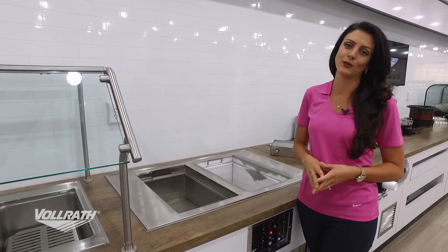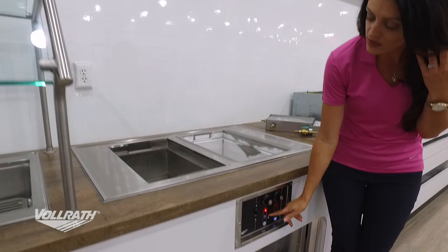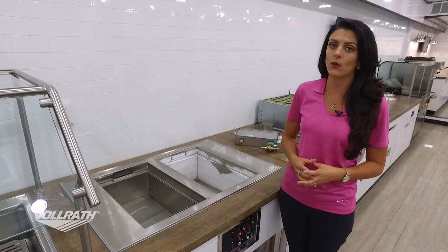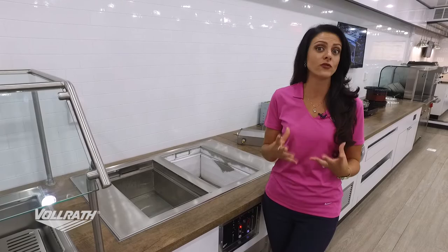An option with our hot-cold well is the auto drain. When you have auto drain, simply flip down from hot to cold — because of course with the hot we need that water in there for the steam. With auto drain, as soon as we flip to cold, that water is automatically removed. Without auto drain, the operator is responsible for manually pulling a plug and making sure all that water is gone before it could turn into an ice block in the system. So keep in mind, auto drain is a really great option.